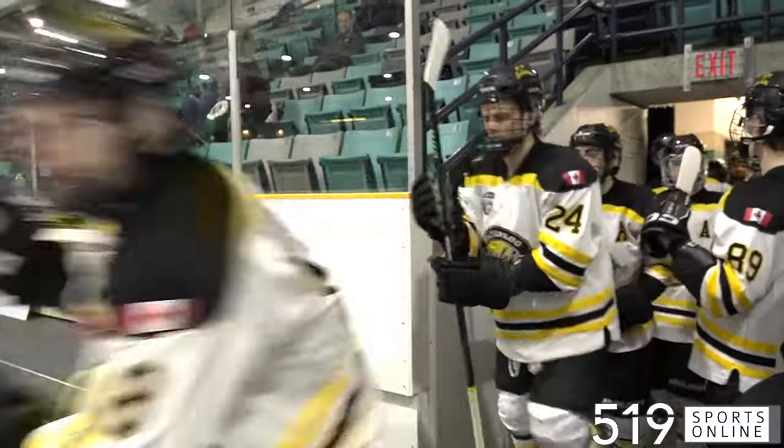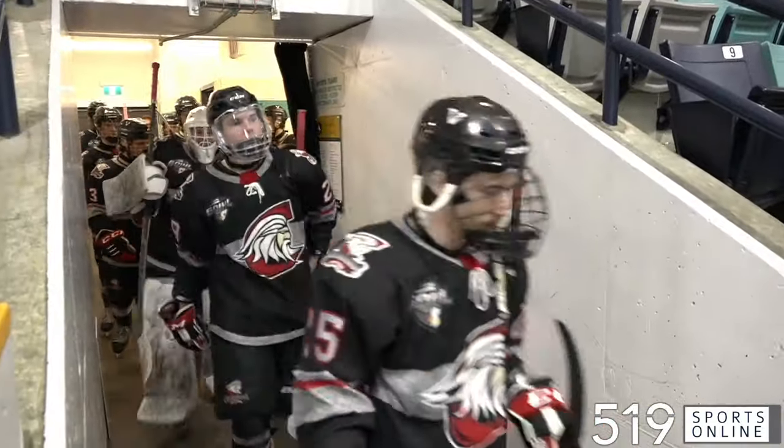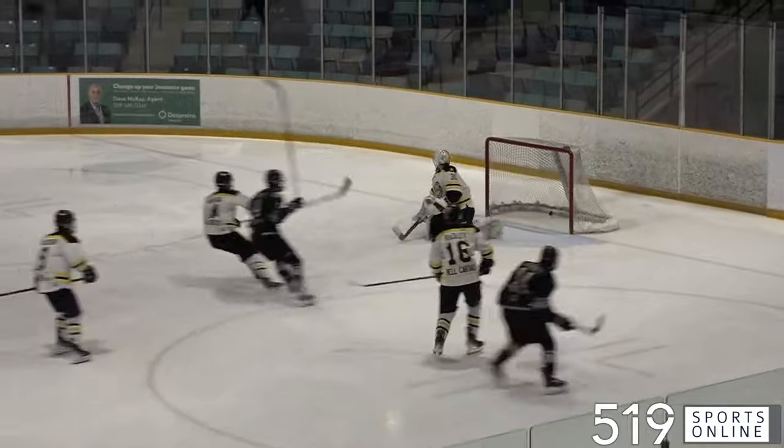Wednesday night, game five of the KW Siskins' Air Centennial Series. KW erasing a 2-0 deficit in the best of seven as we are tied at two apiece. Big game five coming up and Air starting it off hot.